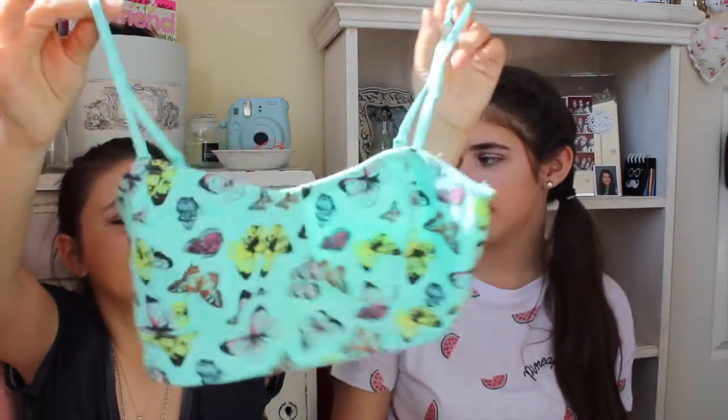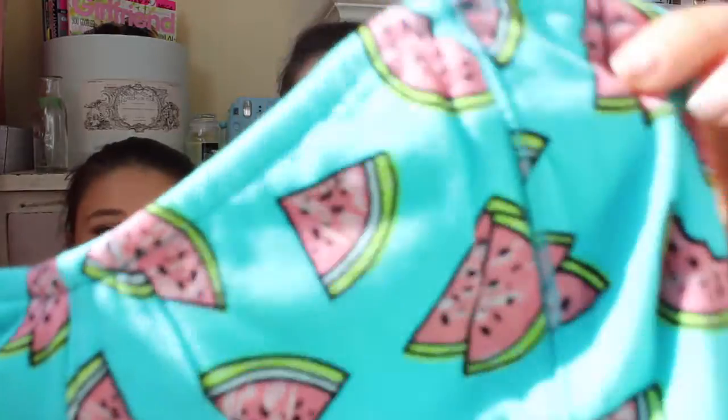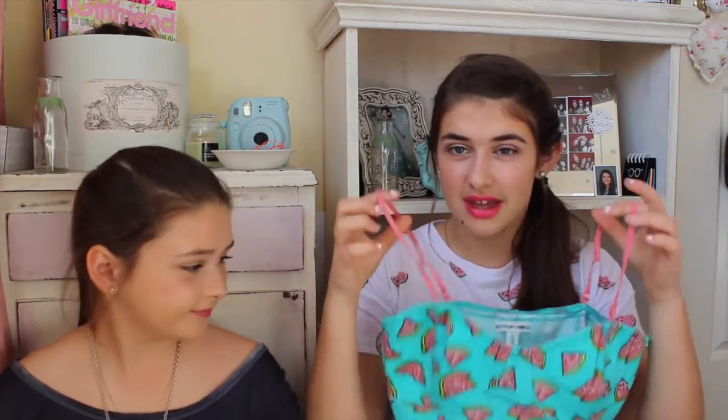The one that I got is the watermelon one. It's a really dark teal color and it's got pink watermelons — this is so cute — and it's got pink straps. This is so pretty, I love it so much and I can't wait until spring to actually wear it.